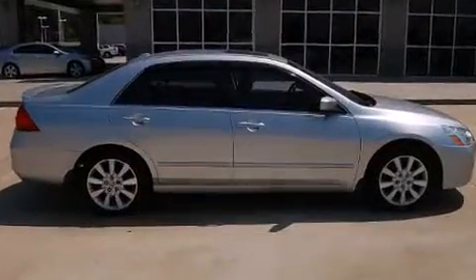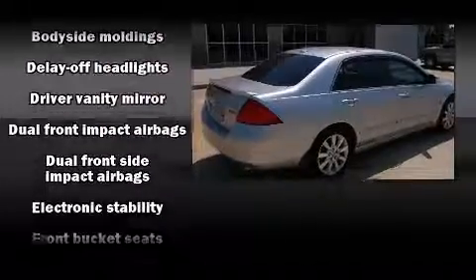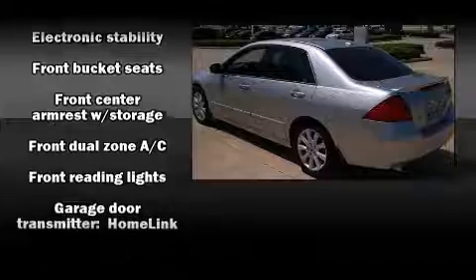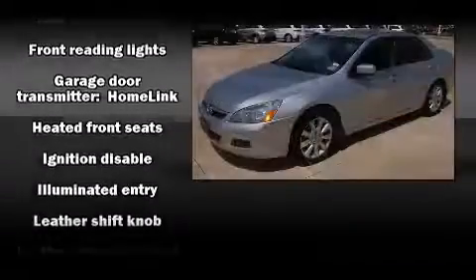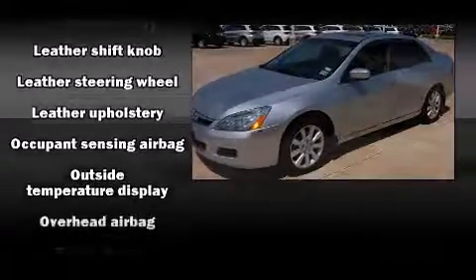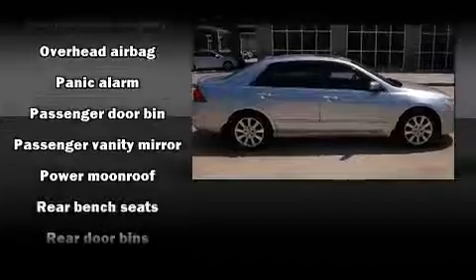Honda ensures the safety and security of its passengers with equipment such as dual front impact airbags, traction control, brake assist, a security system, and four-wheel disc brakes with ABS. For added security, dynamic stability control supplements the drivetrain.